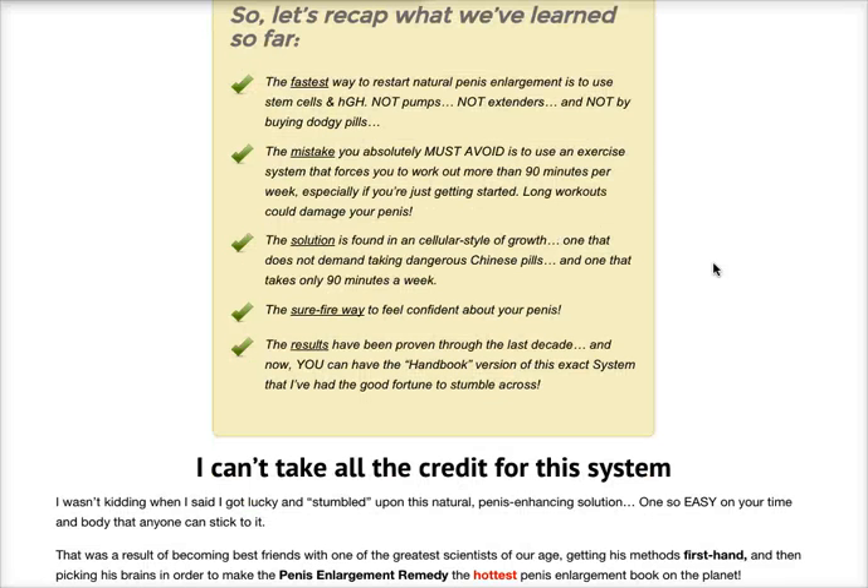The surefire way to feel confident about your penis. The results have been proven through the last decade, and now you can have the handbook version of this exact system that I've had the good fortune to stumble across.